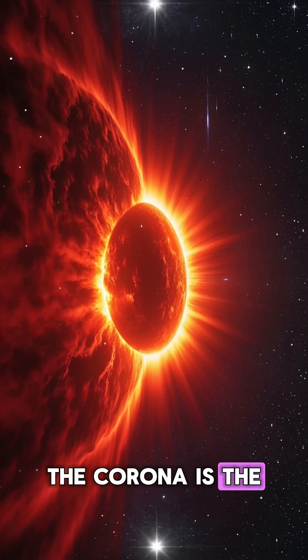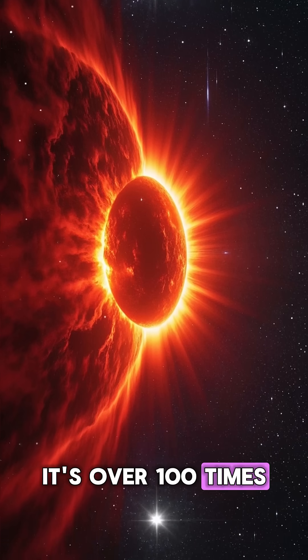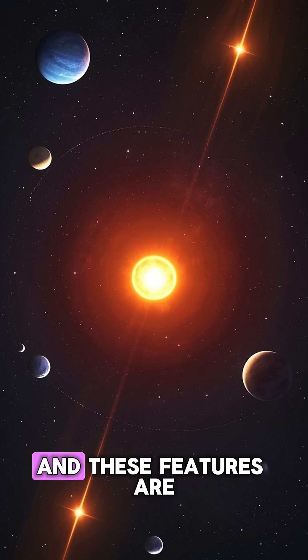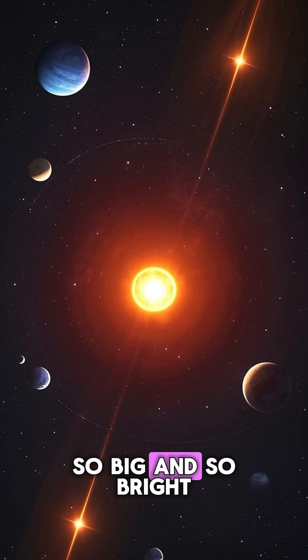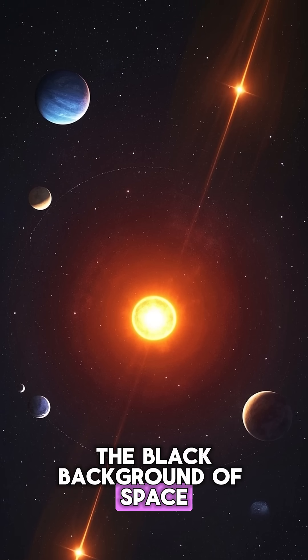The corona is the outermost layer of the sun's atmosphere. It's over 100 times the radius of the Earth. And these features are so big and so bright, they actually glow against the black background of space.